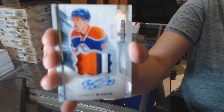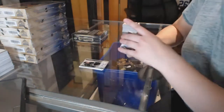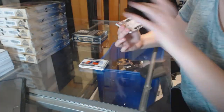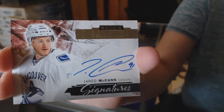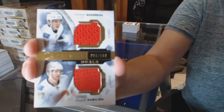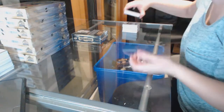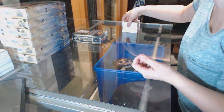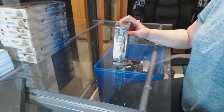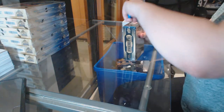Two short prints in this case — that will do indeed. We've got a rookie signatures of Jared McCann. And a dual jersey of Johnny Gaudreau and Dougie Hamilton. See, I'm just making it harder for people to catch up to me, Jason — widening the gap between Brad and myself.